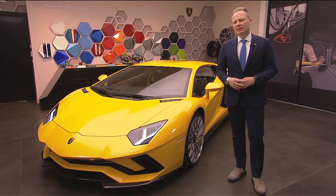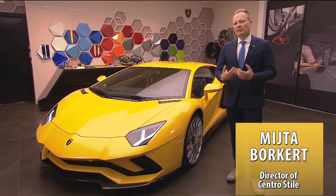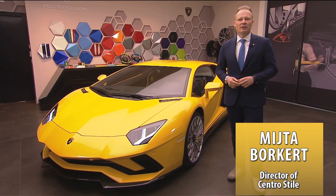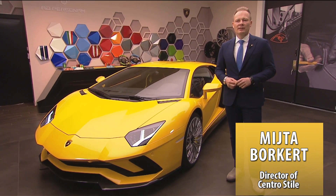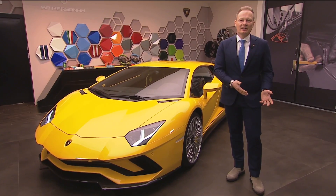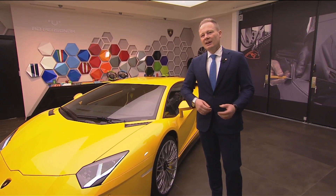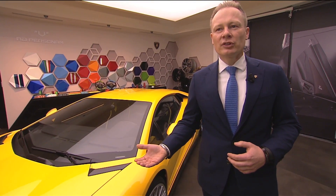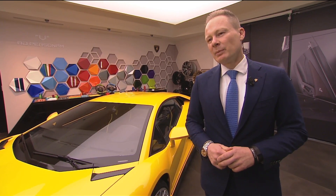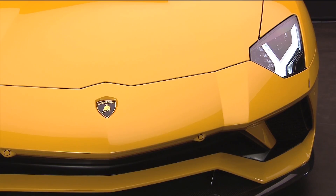Before I start with the main features, I'd like to highlight that the Aventador, for Lamborghini and especially for our design DNA, is one of the most important projects. This car is related to all the mid-engine cars that started in the 70s with the famous design of Marcello Gandini — the Countach. This car is a clear statement: the new Aventador looks to the future, but when I explain the car you'll see details that guide back to the original Countach.